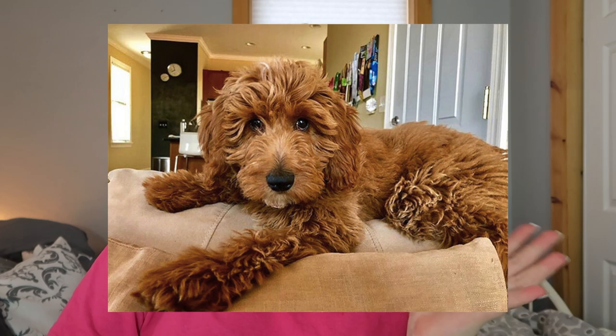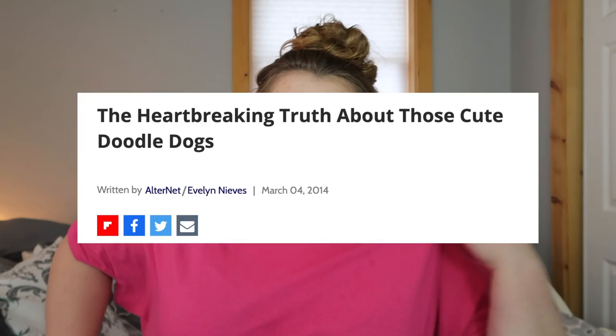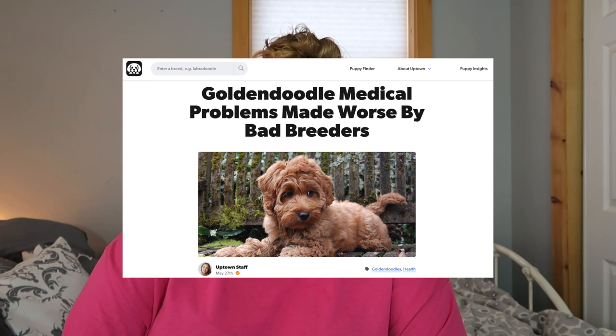The next common breed is doodles. The doodle was created to be the best of both worlds — you have a poodle, which is awesome, and a golden or a lab, and you put them together and get the perfect dog. A lot of times they still shed, so that's one thing to keep in mind. The breeding behind doodles is a little questionable in my opinion, and I would say generally avoid doodles. But if you're going to get a doodle, be really careful with the breeder. Many people have had successful service dogs that are doodles, which is amazing — you just never know what you're going to get genetically.